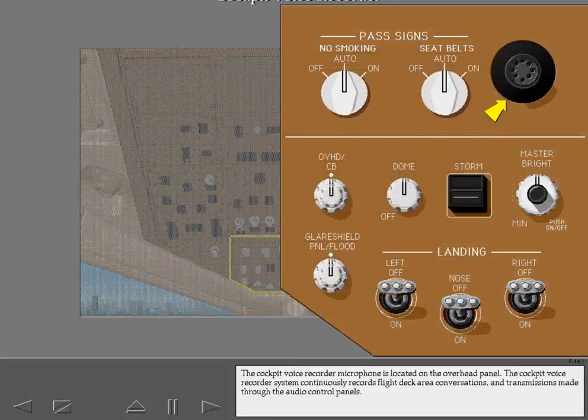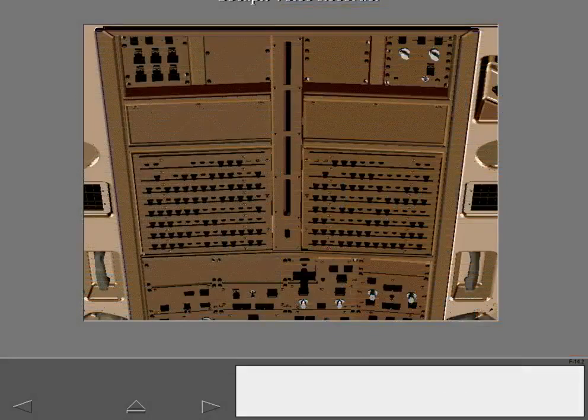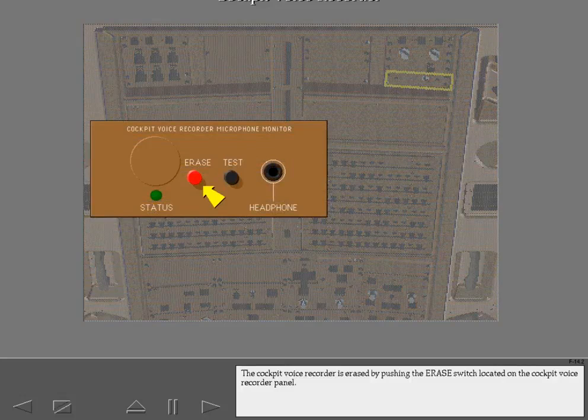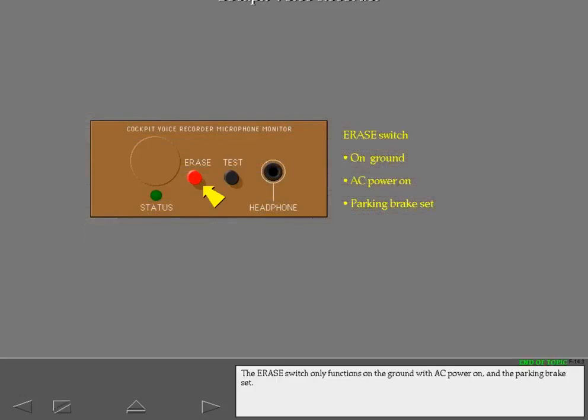The cockpit voice recorder microphone is located on the overhead panel. The cockpit voice recorder system continuously records flight deck area conversations and transmissions made through the audio control panels. The cockpit voice recorder is erased by pushing the erase switch located on the cockpit voice recorder panel. The erase switch only functions on the ground with AC power on and the parking brake set.